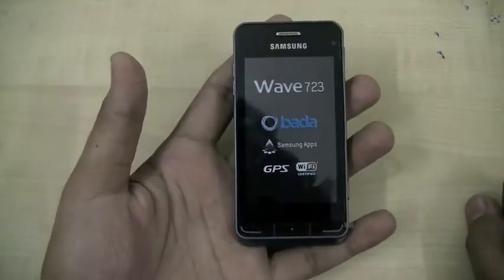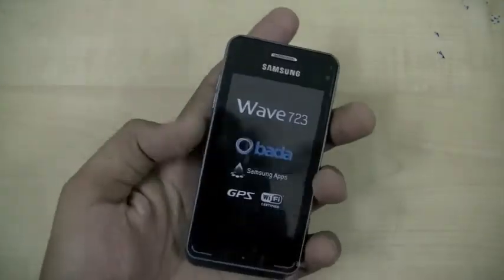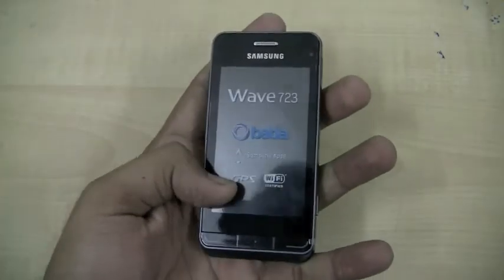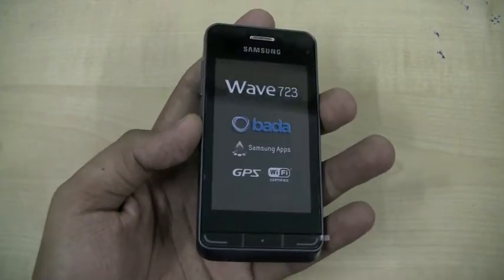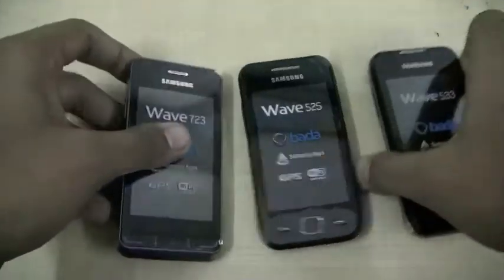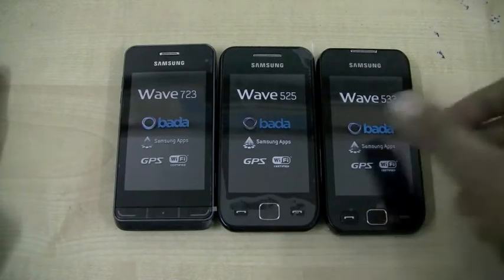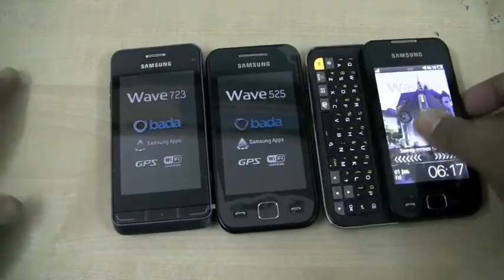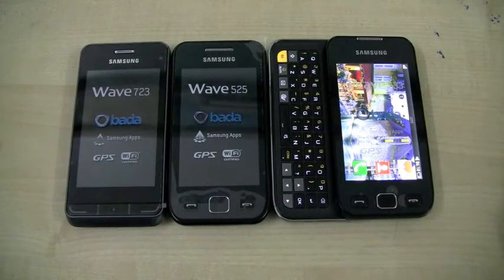All three new Wave handsets have a 3.2 inch capacitive display, GPS, Wi-Fi, and all of them are running Bada OS. So that's the new Wave range from Samsung — the Wave 525, 533, and the Wave 723. Unboxing videos and reviews will be up shortly on OnlyGizmos.com.